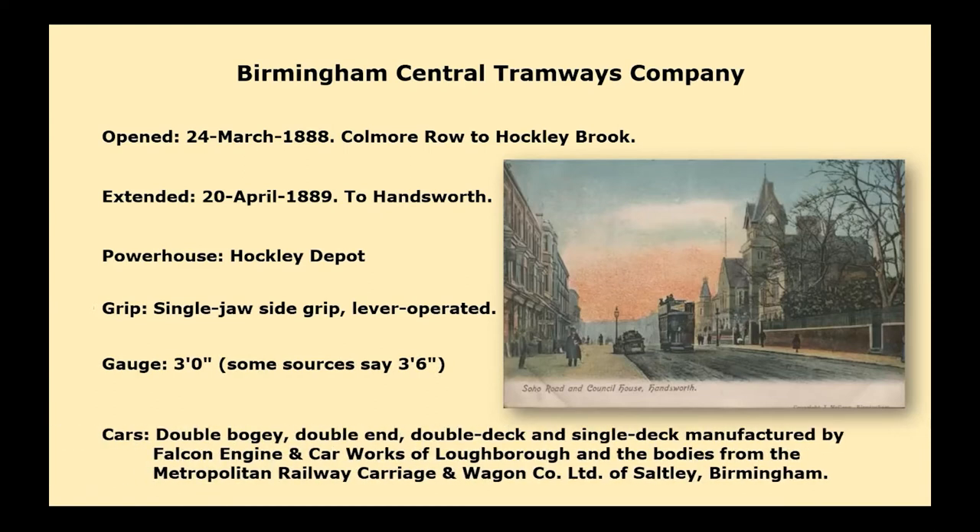During my apprenticeship, I was working in a company in Handsworth, and one of the factories I worked in was up on Soho Road at Rookery Road. The foreman remembered these trams — he was in his 80s, one of those guys who never retired — and he remembered travelling on these trams as a boy, which was quite interesting.